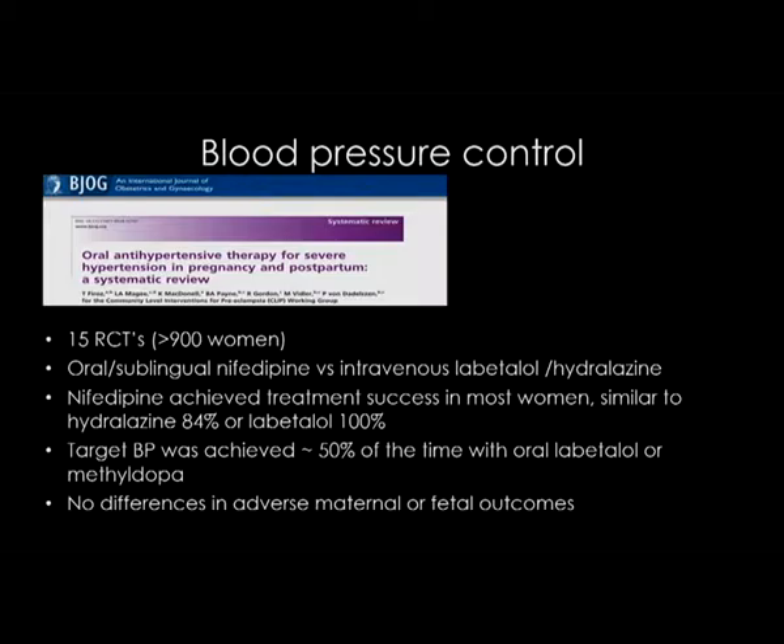Looking at what agents to use — nifedipine and labetalol are commonly used. This systematic review looked at 15 RCTs, more than 900 women, comparing oral and sublingual nifedipine versus intravenous labetalol and hydralazine. Sometimes there's a perception that an oral drug isn't going to be as effective as an intravenous drug, but in this review, oral nifedipine was as effective as labetalol or intravenous hydralazine. There was no difference in maternal or fetal outcome with any particular agent used.